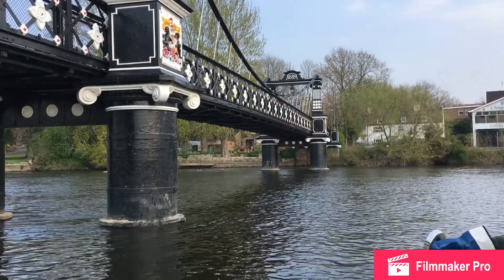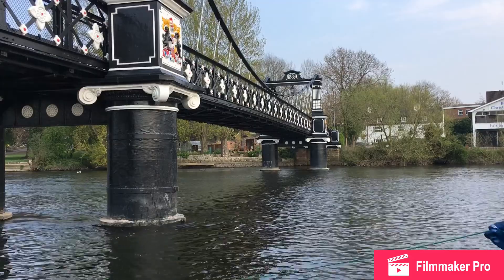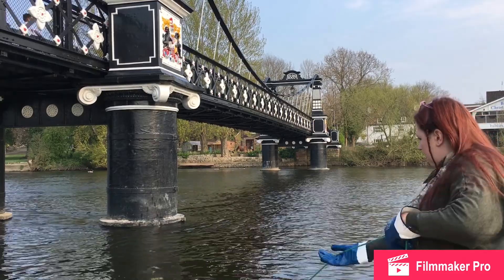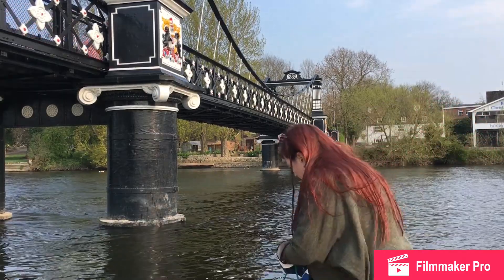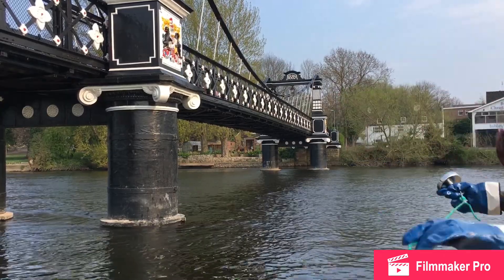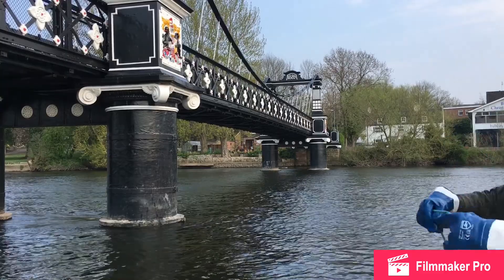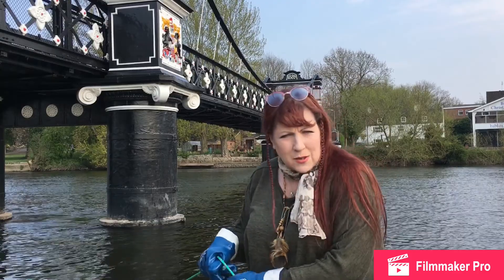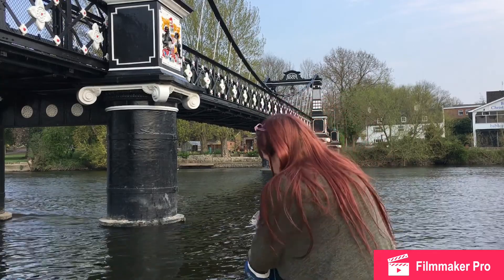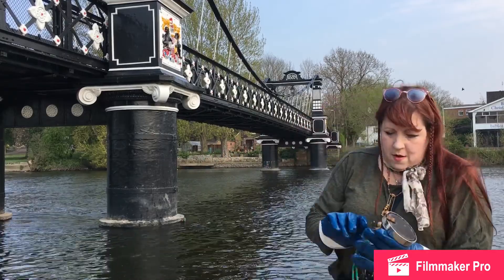It looks quite shallow here. I'll see if I can get it out. Just a few magnetic rocks. The last time I went magnet fishing was Newark Castle, the collaboration with Brad and the rest of the gang. Gosh, it was cold that day. Just a bit of rusty metal.